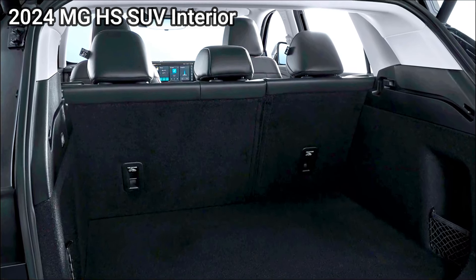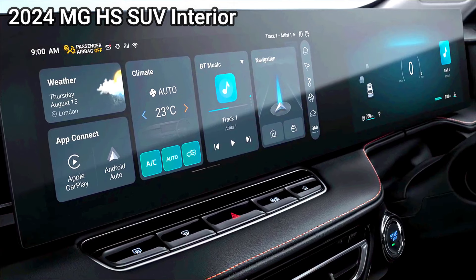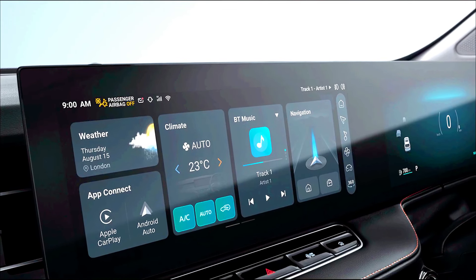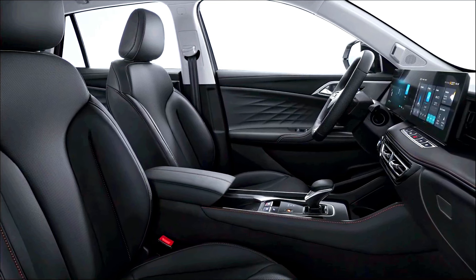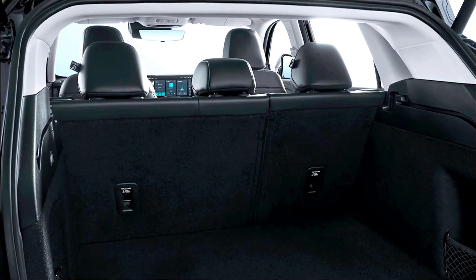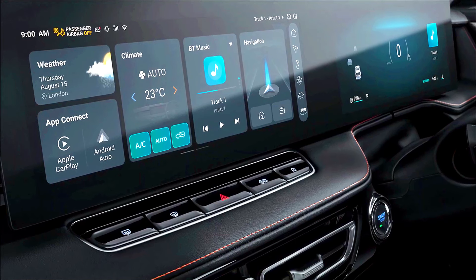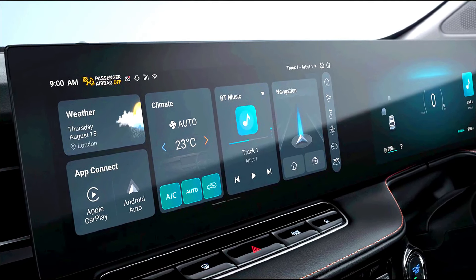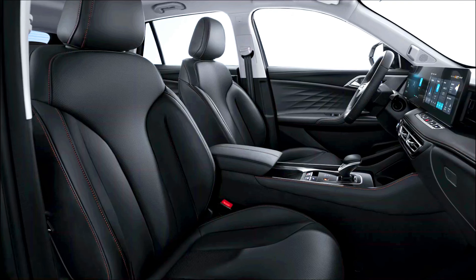Technology and infotainment — both the 2025 MG HS PHEV and the 2024 MG HS SUV are expected to offer modern technology features, including a large touchscreen infotainment system with navigation, smartphone integration, Apple CarPlay and Android Auto, and possibly voice control. Connectivity features include USB ports, Bluetooth, and possibly wireless charging. Both also feature advanced driver assistance systems (ADAS) such as adaptive cruise control, lane keeping assist, blind spot monitoring, and autonomous emergency braking.